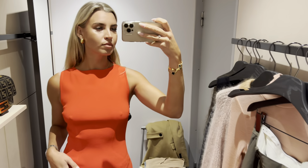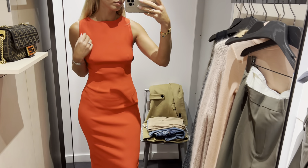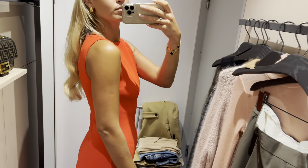This stunning red dress fits like a dream. It sits perfectly on the body and it's definitely true to size.